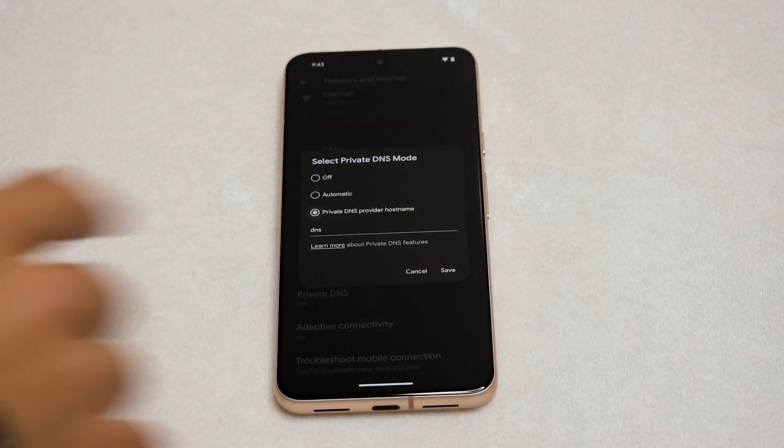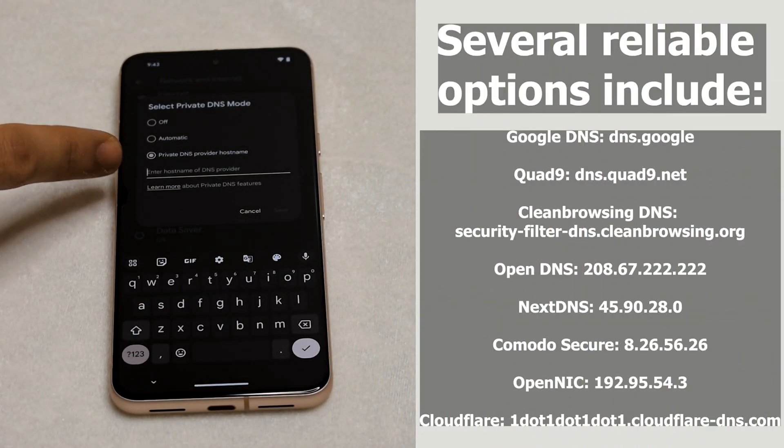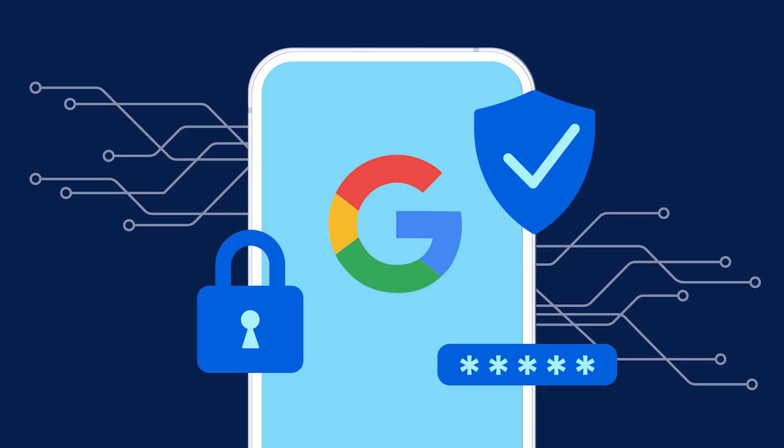Select Private DNS Provider Host Name, then input the host name of your chosen DNS provider. Press save and voila! Your DNS requests are now cloaked in encryption, invisible to any prying eyes.